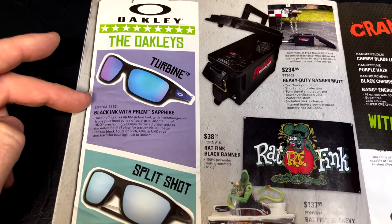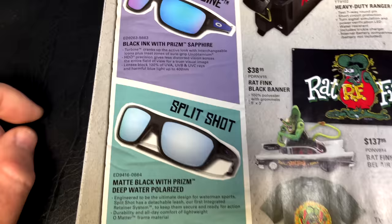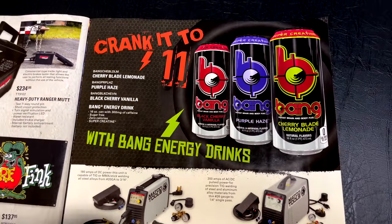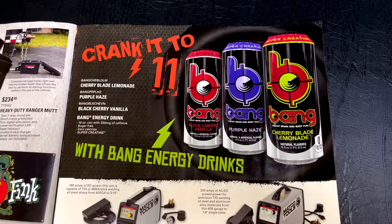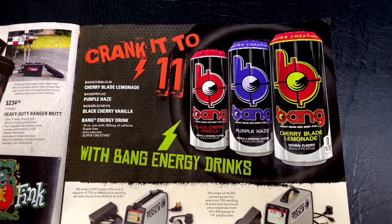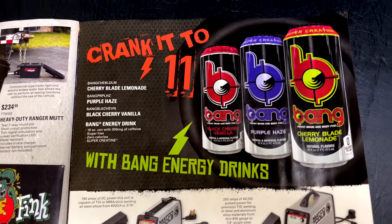They talk about some new Oakleys — the Turbine and the Split Shot — but they don't put prices in the flyer since it depends on your dealer, so I'll skip those. They've also got Bang Energy Drinks in Cherry Blade Lemonade, Purple Haze, and Black Cherry Vanilla flavors. Bang is a really good energy drink — my personal favorites are the Birthday Cake and the Killam Pie.